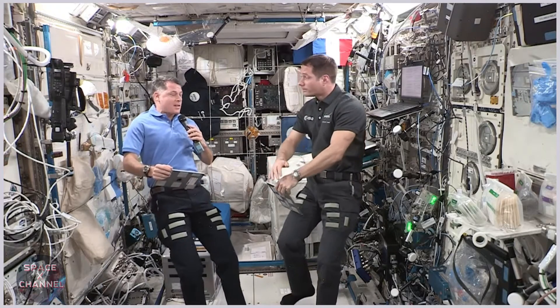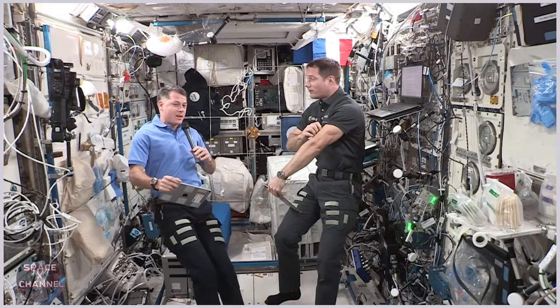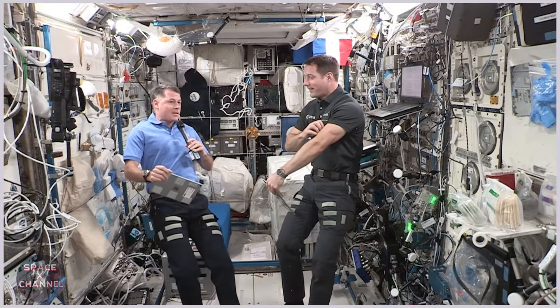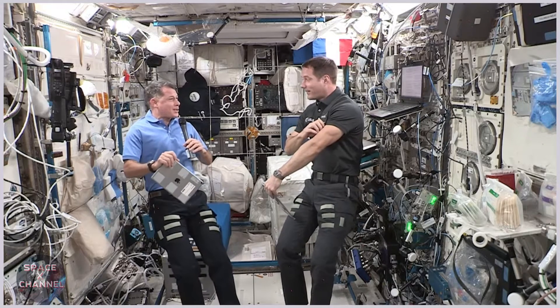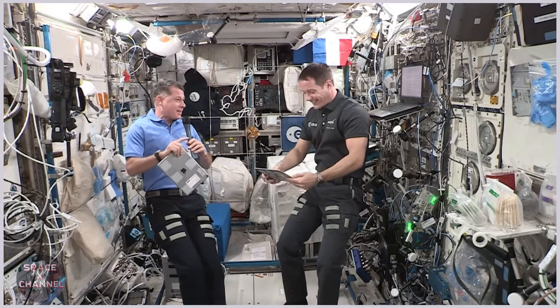DART is NASA's first planetary defense test. We're going to try to do something we've never done before with a spacecraft. DART stands for Double Asteroid Redirection Test — a nice acronym, and NASA does like acronyms.